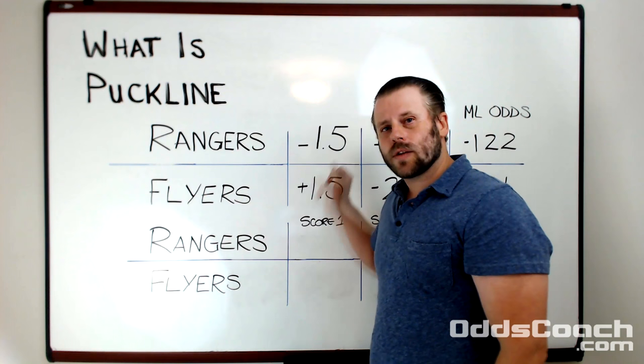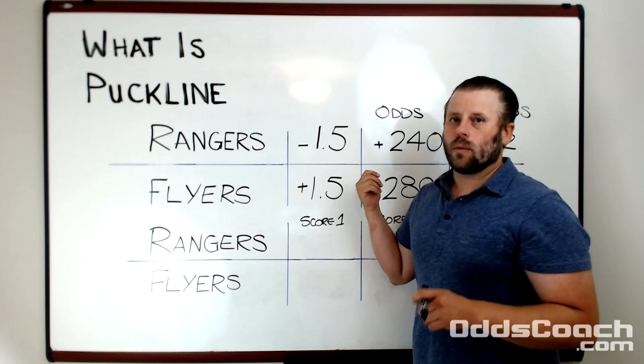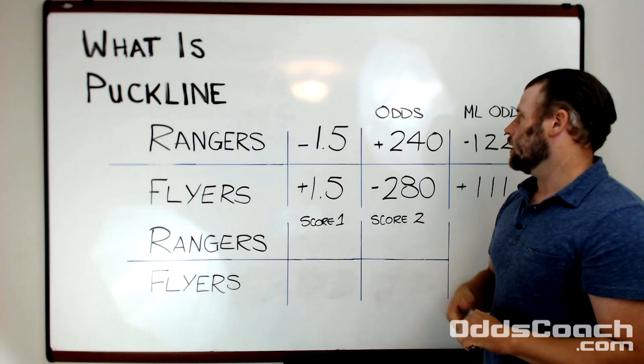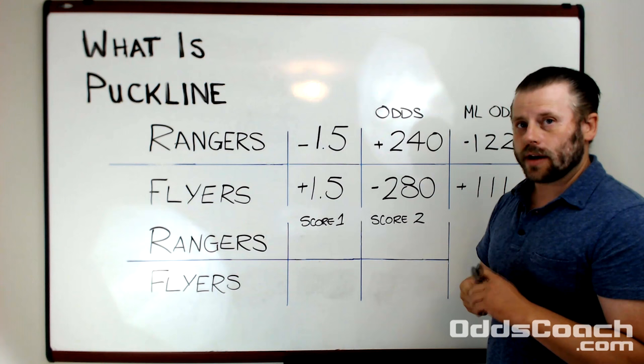That means that the minus one and a half goals is going to be applied to the Rangers score, and plus one and a half is going to be applied to the Flyers score. With puck line there's always odds associated with that. We can see here that subtracting one and a half goals from the Rangers changes their odds from a minus 1.22 money line to a plus 2.40, indicating that this outcome is less likely to happen. Conversely, adding one and a half goals to the Flyers final outcome changes the odds to minus 2.80.